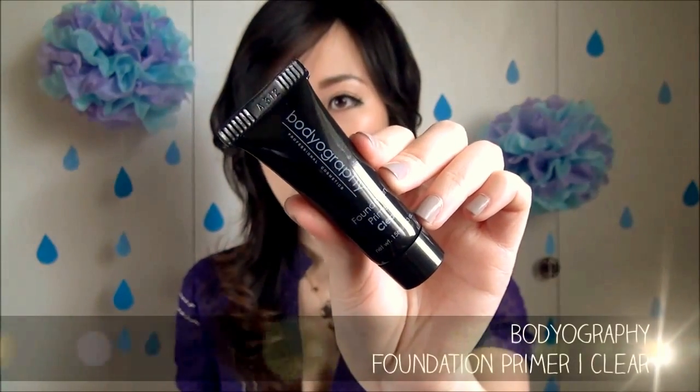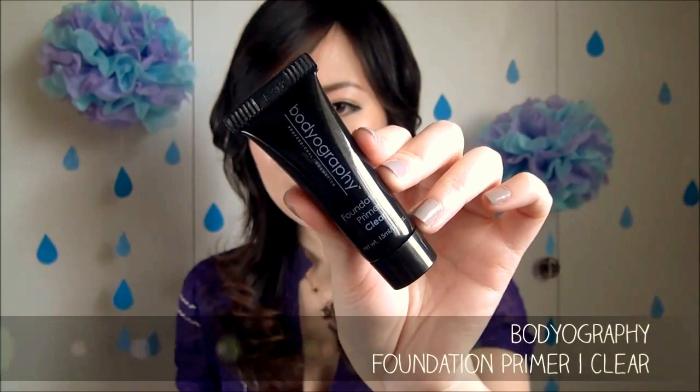Also in here is Bodyography Professional Cosmetics foundation primer — 15 milliliters, which I'd consider quite a large deluxe sample size. I recognize this because a couple of people who attended IMATS in LA or New York mentioned the Bodyography priming product before. They haven't come to Vancouver yet — maybe at the upcoming IMATS — but this is a foundation primer, which is always useful.